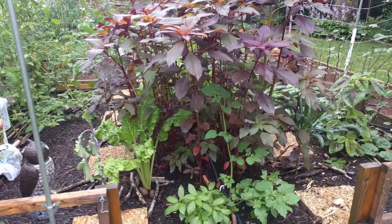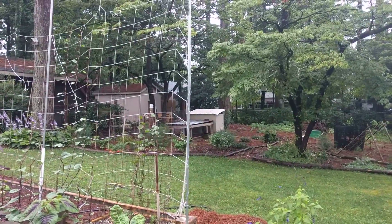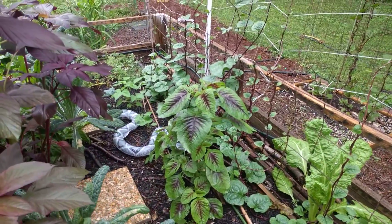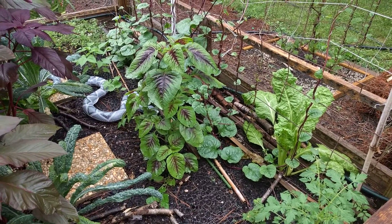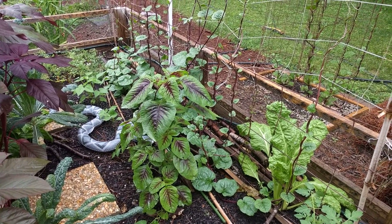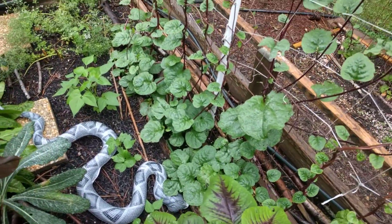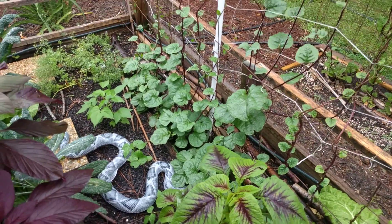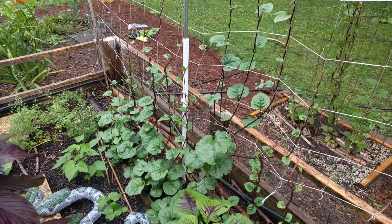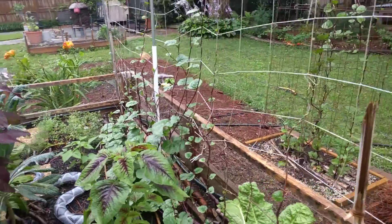All this area is where my sugar snap peas were, and I planted the Malabar around when the peas were maturing. As soon as I pulled those out, this stuff really took off. You can see the entire bottom is really maturing, and just in the week I was gone it went from hardly starting to grow to three feet tall. I really can't believe how fast this stuff grows. As long as it's watered and has a good medium to grow in, it just takes off.